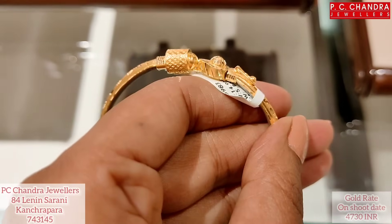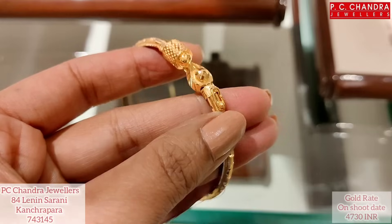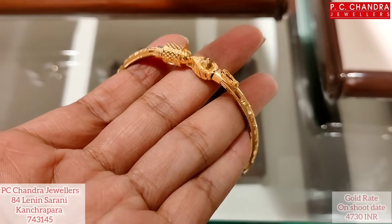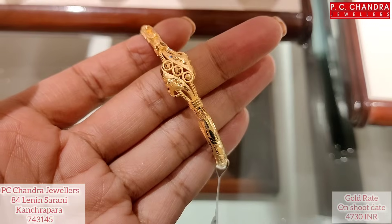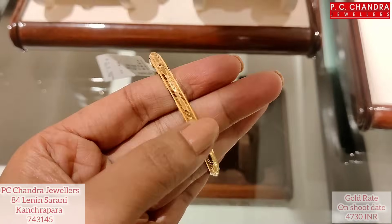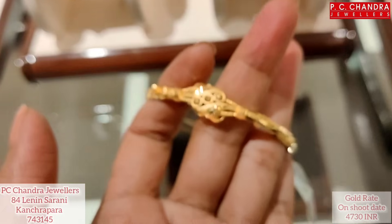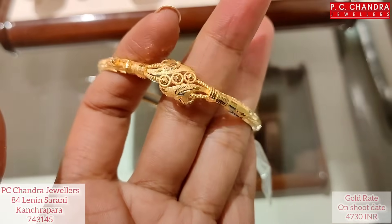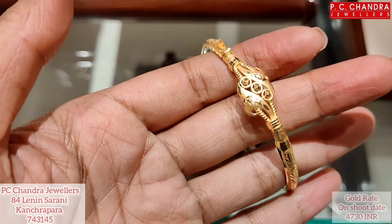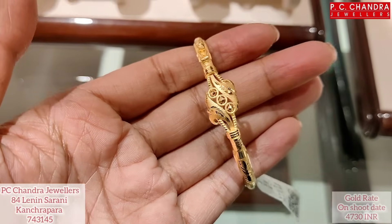These are 5.8 grams and the price today is 34,000. This is the half covered product. The weight is 6.85 grams and the price is approximately 38,000.